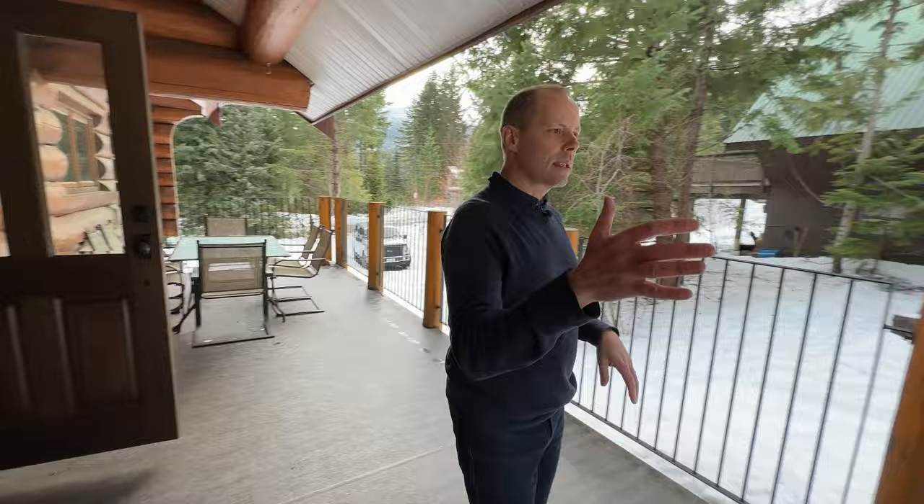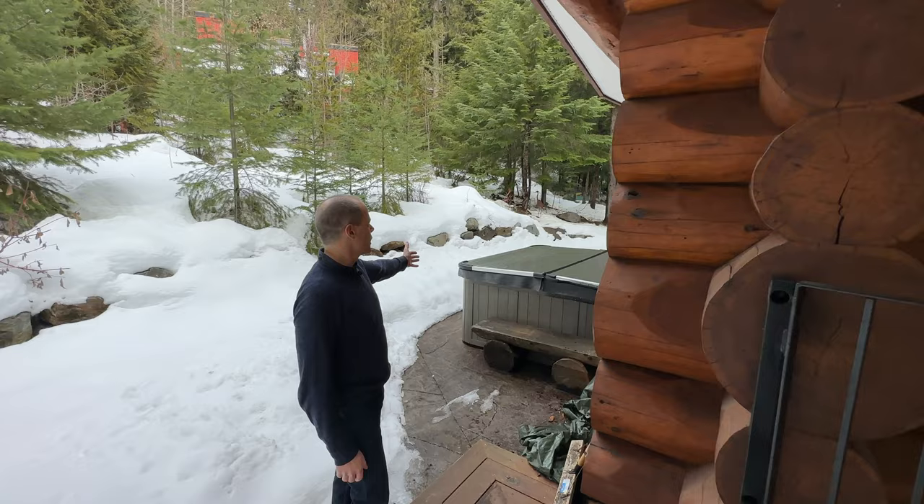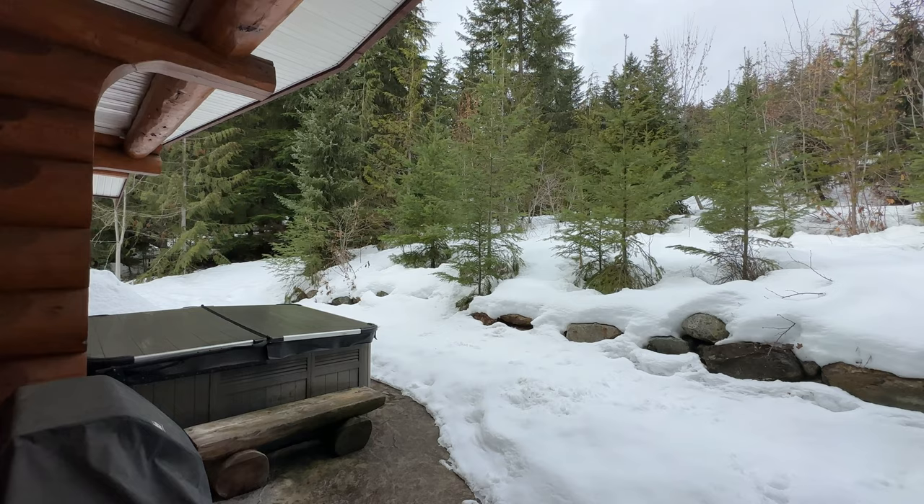If you look out the back section here, there's a gate that takes you out to a stamped concrete backyard deck with a nice hot tub out back. It's a wonderful space for entertaining and it's very private. They added some small trees back here, so you can't really see the home from the back — it's quite a nice private yard.